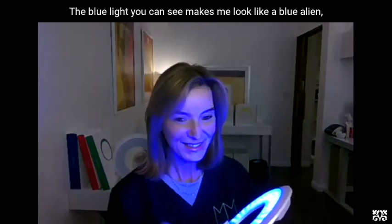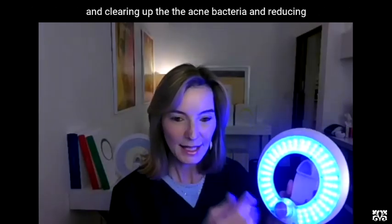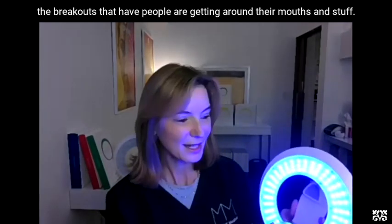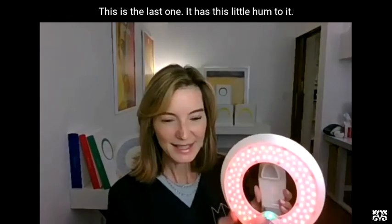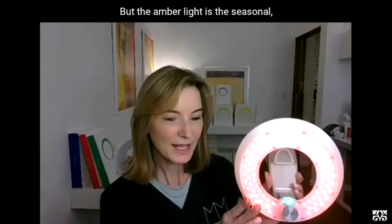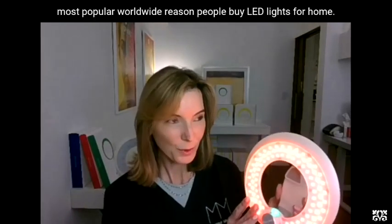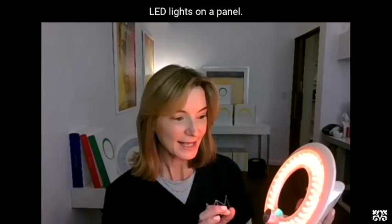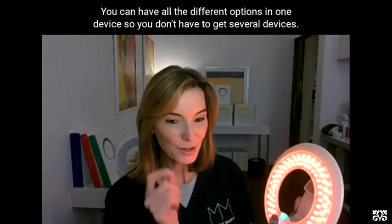The oscillation powers it up, and what this is doing is turbocharging your mitochondria. The blue light — you can see it makes me look like a blue alien — but it's really working on the microbiome on the top of my skin, clearing up the acne bacteria and reducing breakouts. The amber light has a little hum to it, and it's the seasonal affective disorder light — the number one most popular worldwide reason people buy LED lights for home. It has over 300 high-tech LED lights on one panel.